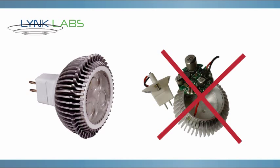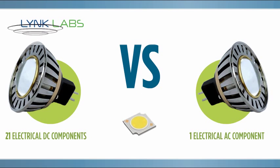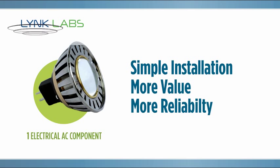A traditional MR16 lamp has about 20 components in the power supply to make it work on 12 volts AC. With our package, as few as only one component is all that's needed to make it work. This leaves more space for dealing with thermal issues, for simpler installation, more value, and more reliability.